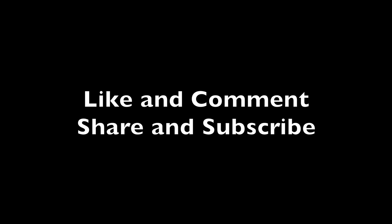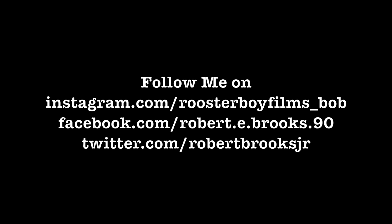Since I had the mic out, I figured I'd finish it out. Thanks for watching — don't forget to like, comment, share, and subscribe. And as always, follow me on Instagram, Facebook, and Twitter.